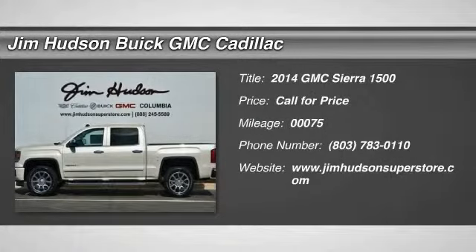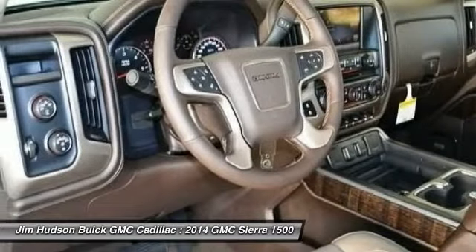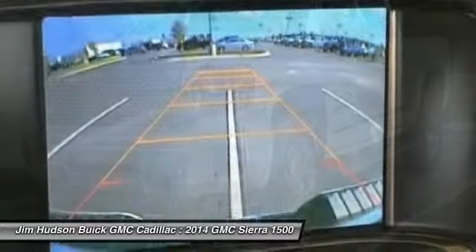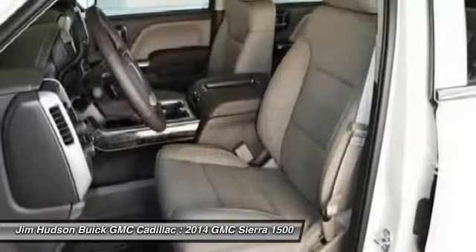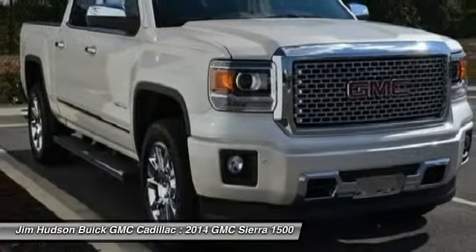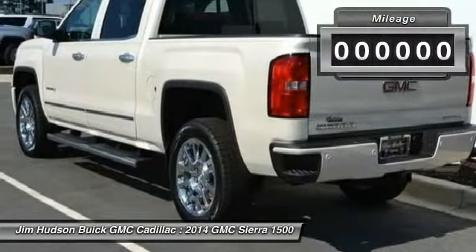The 2014 Sierra 1500 offers a five-star frontal and side crash test rating, and a combination of mechanics and aerodynamics that give it better conventional V8 fuel economy than any competitor. The Sierra 1500 now comes standard with a Vortex 6.2 liter and 5.3 liter V8 engine and an electronically controlled six-speed automatic transmission that combines high max hauling capability with precise control.